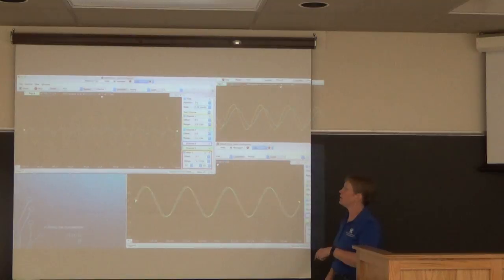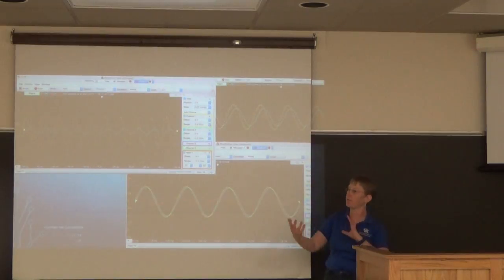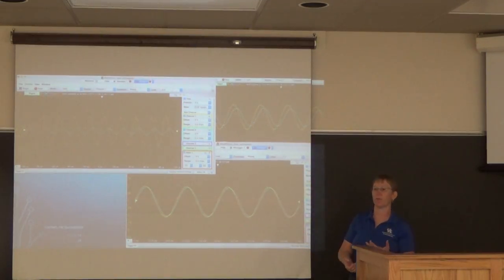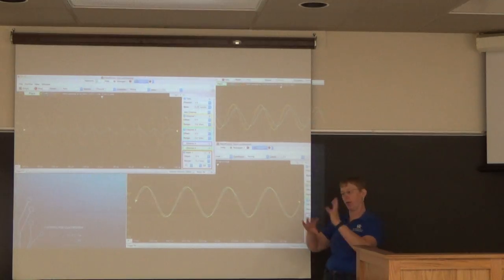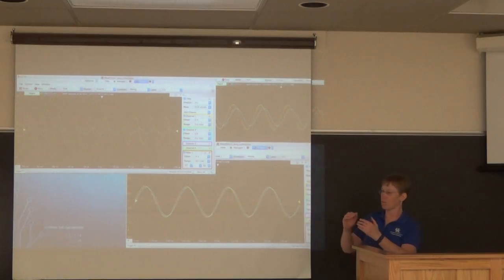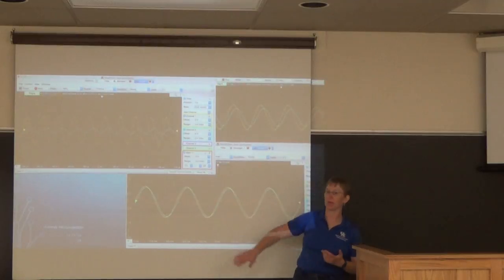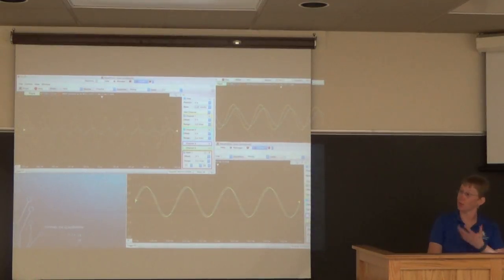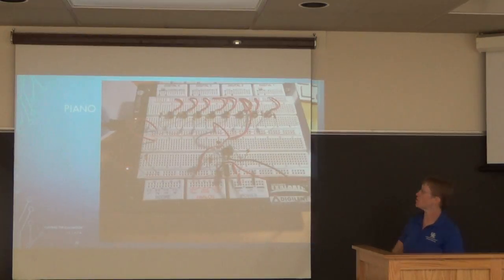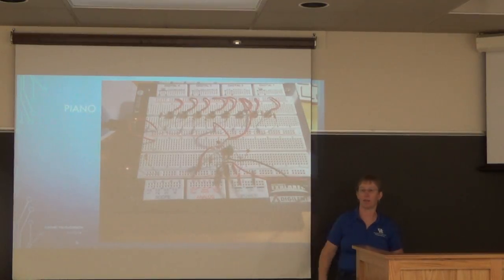We do the exercise once with an inductor and once with a capacitor so they can compare. Then with the same setup, we do the operational amplifier — students get signals, amplify them, and observe what happens with non-inverting versus inverting amplifiers. They predict how the output curve will look, and there are great aha moments when they realize a negative or inverting amplifier doesn't mean less amplified — it actually flips the sine curve.